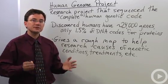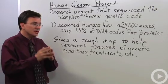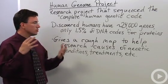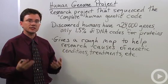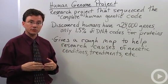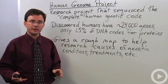But they did complete what they set out to accomplish — to create a rough map that scientists can use to help research all sorts of genetic conditions and treatments. Some of the interesting things we found through the Human Genome Research Project, for example, is that we only have roughly 24,000 genes.